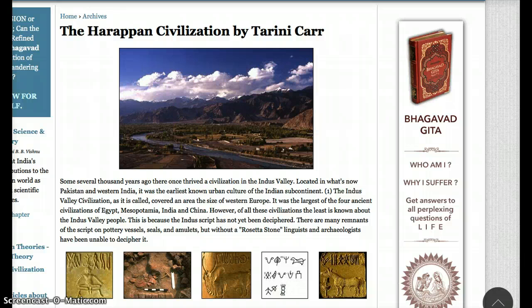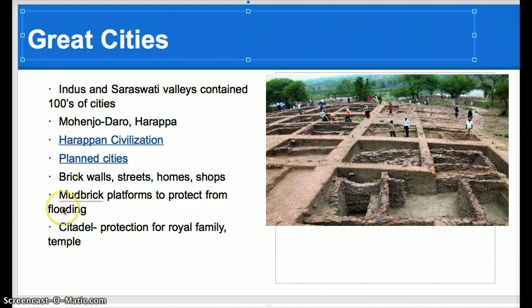The Indus Valley civilization was one of the largest in the area. It was bigger than Egypt, Mesopotamia, or China. One of the really cool things about ancient India is that they actually planned their cities. They were probably one of the first civil engineers around. A lot of their cities and their streets were laid out on a grid-like pattern.